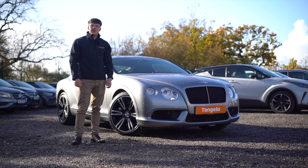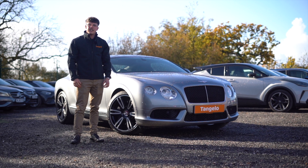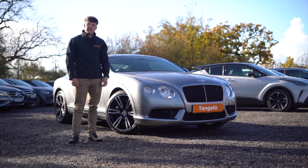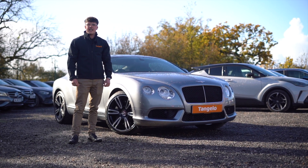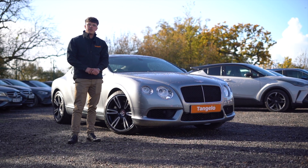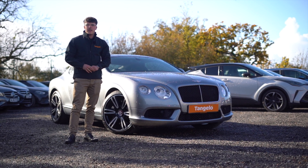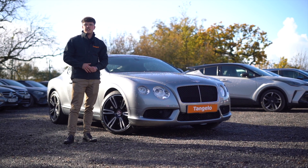Hi, I'm Luke, one of the sales consultants here at Tangelo, and today I'll be showing you this lovely Bentley Continental GT. It's registered in 2013, it's got a 4-litre V8 engine with a power of 500 brake horsepower. This puts the power through all four wheels — it's a great car for people looking to put a smile on their faces but also live that luxury style.